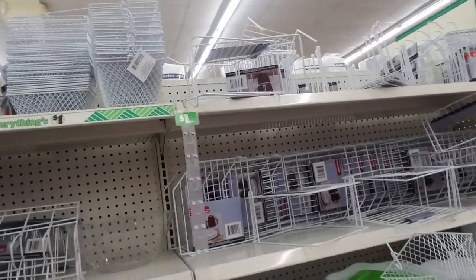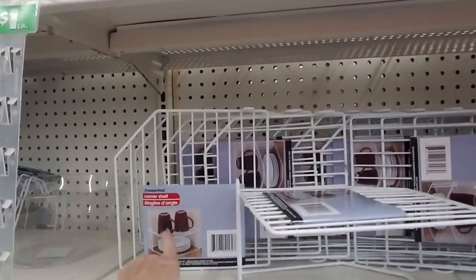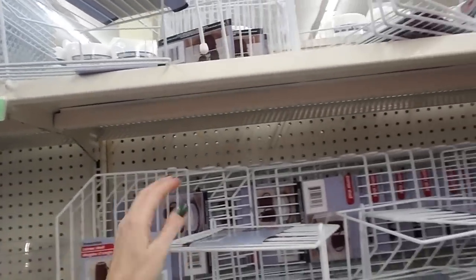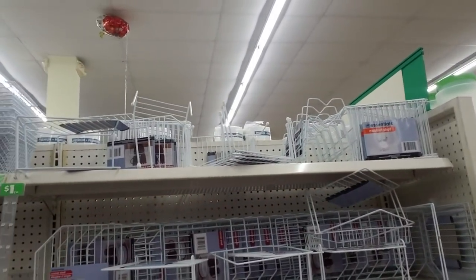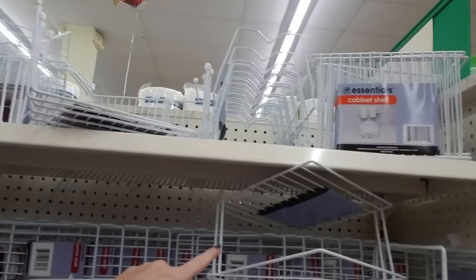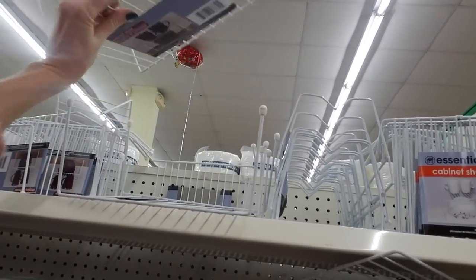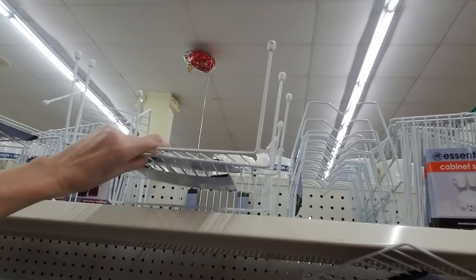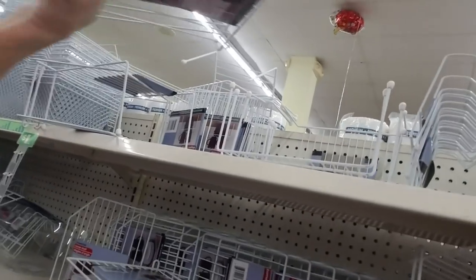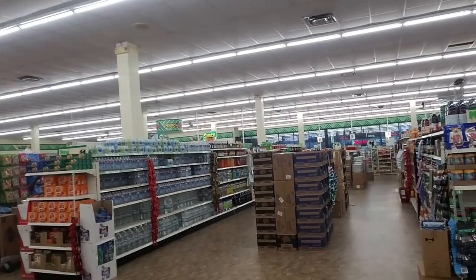But we have dish racks galore, little storage shelves — you can put this in your cabinet to store your stuff on. I need some of these! I don't think my Dollar Tree has anything like this — these little storage shelves, little shelves like this. I may have to come back and check that out on a day when I have more time.